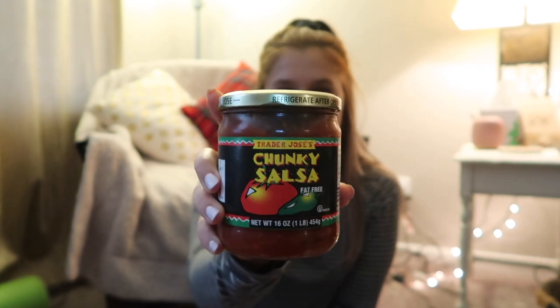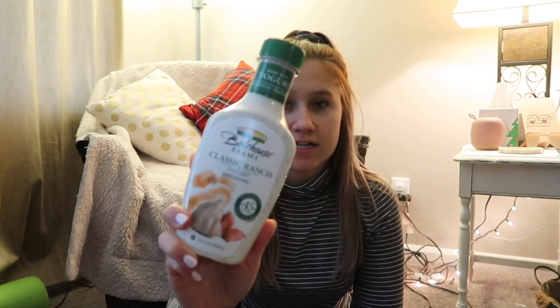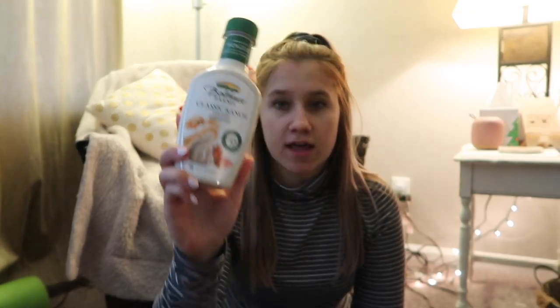Tomato Basil Wheat Thins — Clay and I discovered these this year and we buy a box every time we go to the grocery store, they're so addicting. Our favorite salsa is from Trader Joe's — the chunky salsa, which is only $1.99. And of course, Bolthouse Classic Ranch: it's 45 calories for two tablespoons, I use it on all my salads and it tastes so good, exactly like ranch.